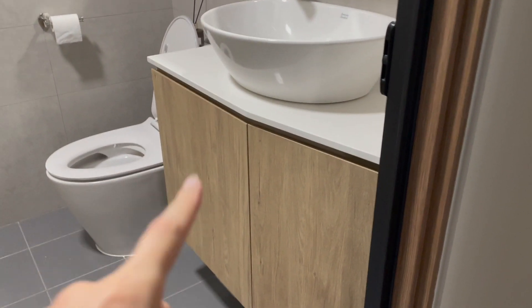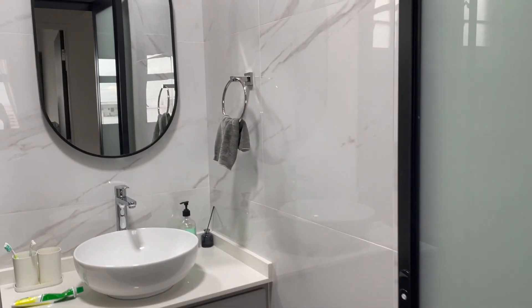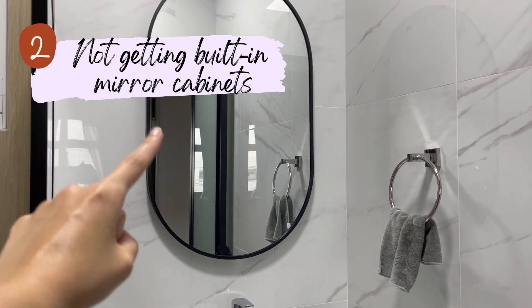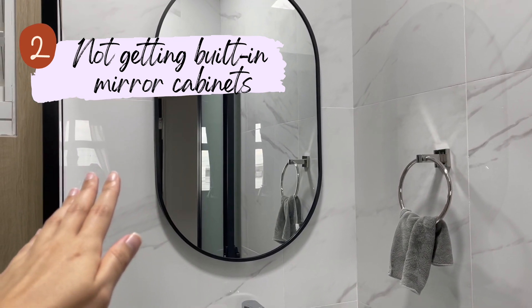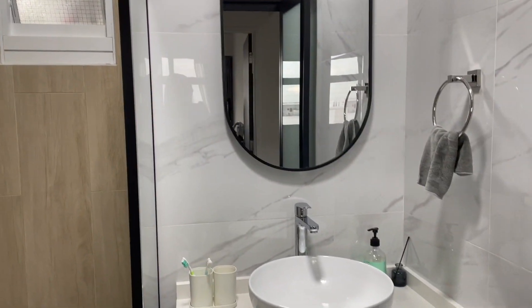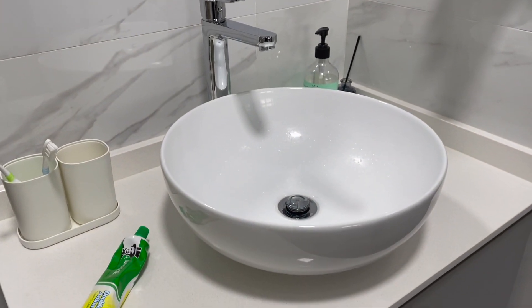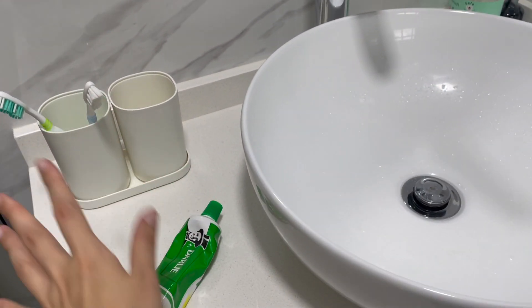Next is regarding the cabinets in the bathroom. For the master bathroom we have a bottle vanity cabinet and a full-length mirror cabinet. For the common bathroom, we wanted to keep it simple and cut costs, so we did not get a mirror cabinet. Instead, we got a mirror from online, and it makes the whole common bathroom look less cramped — which is important since the space is not very big.